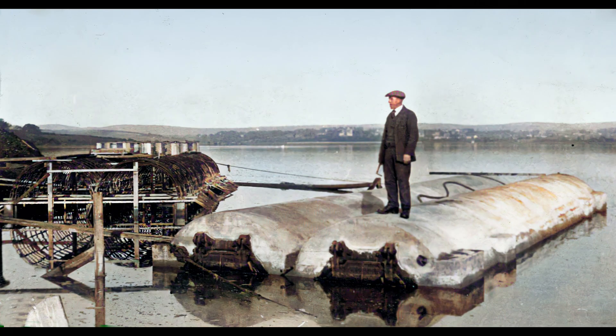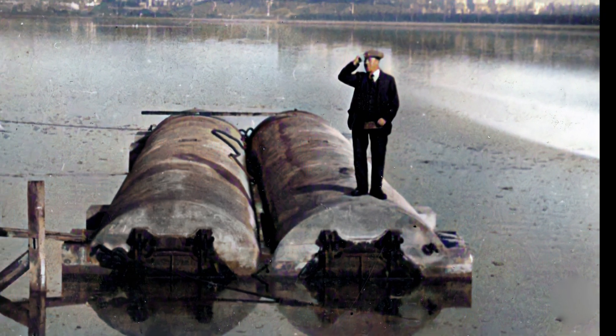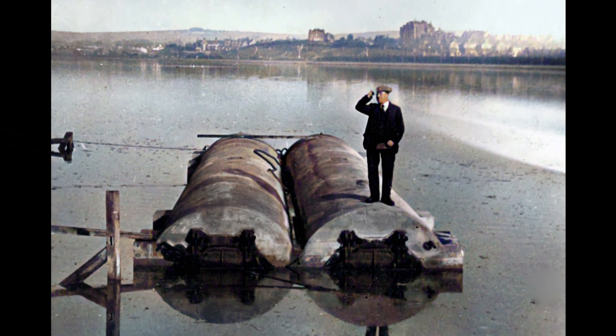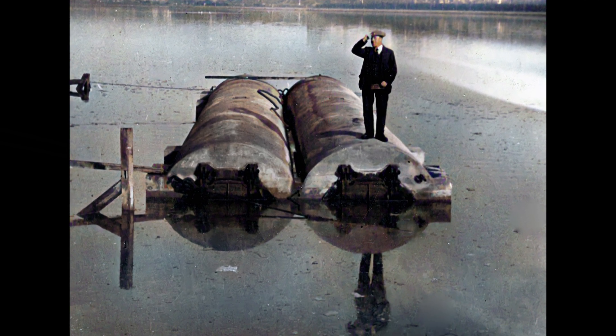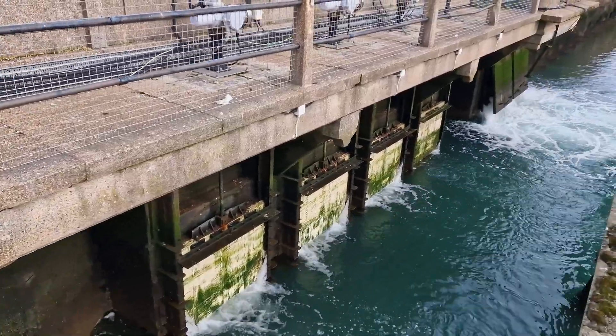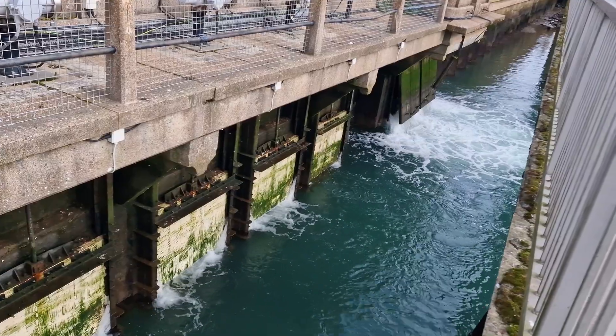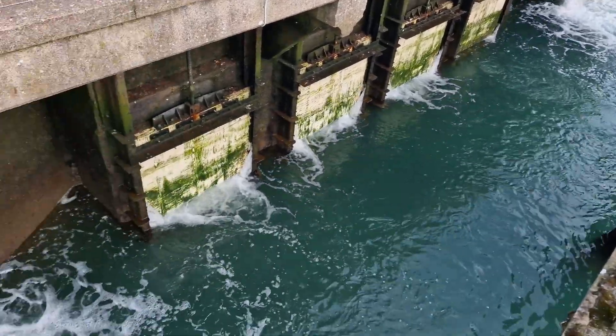As with the caissons, the 75-ton culverts were floated into position on spring tides. When in position they were quickly sunk by knocking out the timbered ends. The engineer reported that they all sank to within half an inch of the intended position. The middle four culverts were fitted with manually operated penstocks which would be opened to release higher volumes of water in storm flood conditions.